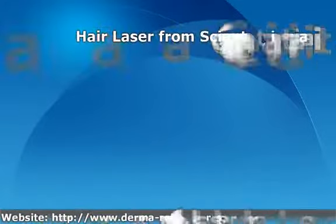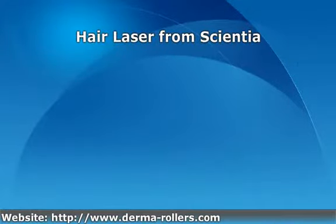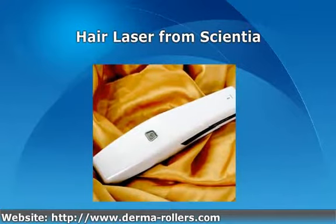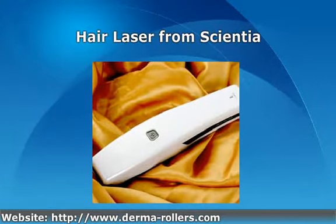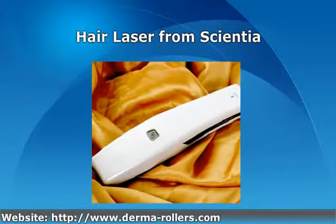The Scientia Hair Laser is another magnificent product from Scientia, a brand you can trust. Our business has been in operation since 2001, and is part of a company which is a regular supplier to the NHS and the UK Police Service for medical diagnostic products.